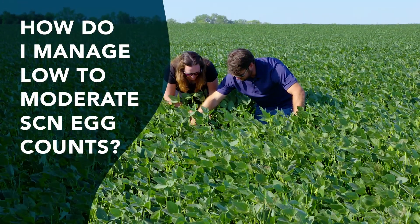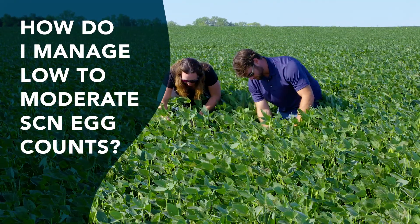We've talked about one option, which is growing years of corn — alternating years of corn with beans. The second is to grow resistant soybean varieties, and the third option is seed treatments. We want farmers to use all three of those.